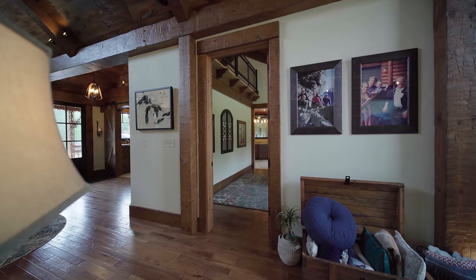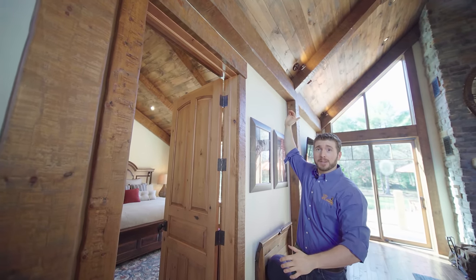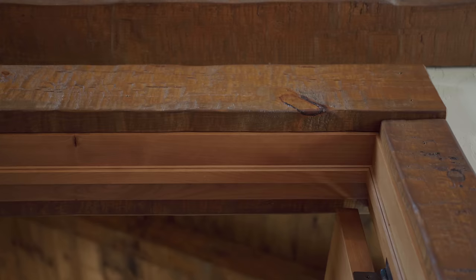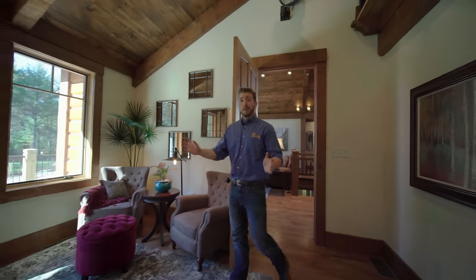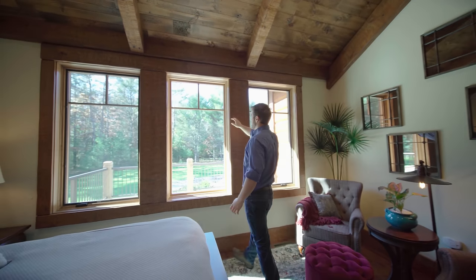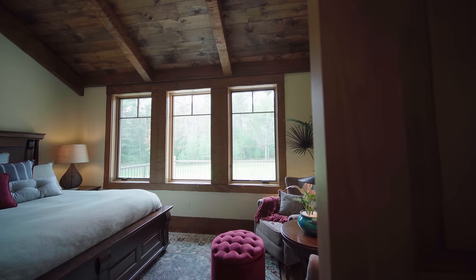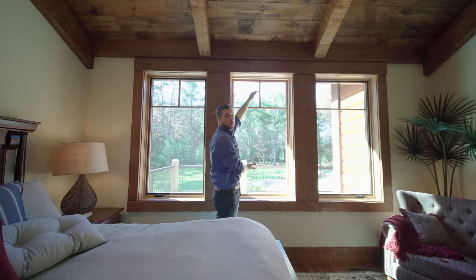As we enter the master suite you can see that there's a big eight foot tall door. That's actually a common theme throughout this whole center section because the walls are 10 feet tall. That not only allows for us to have that 12 inch band board but also really massive trim around the doors. I love the way the master suite turned out and one of my favorite things is the incredible view — just look at all these windows.